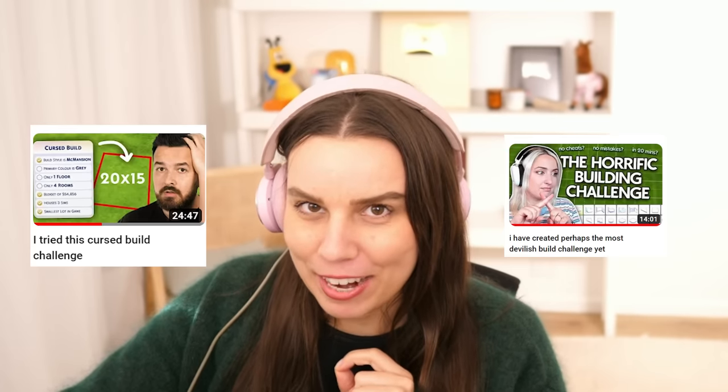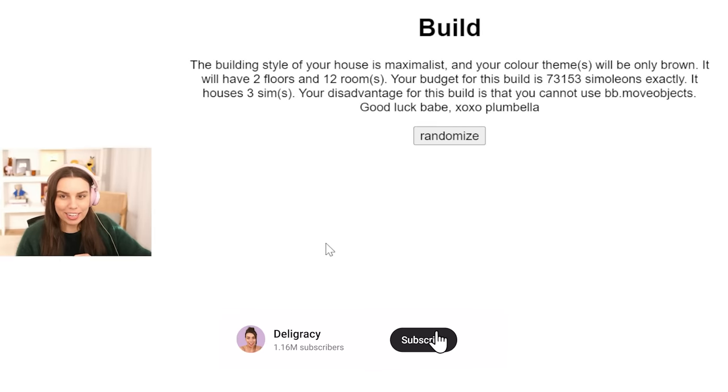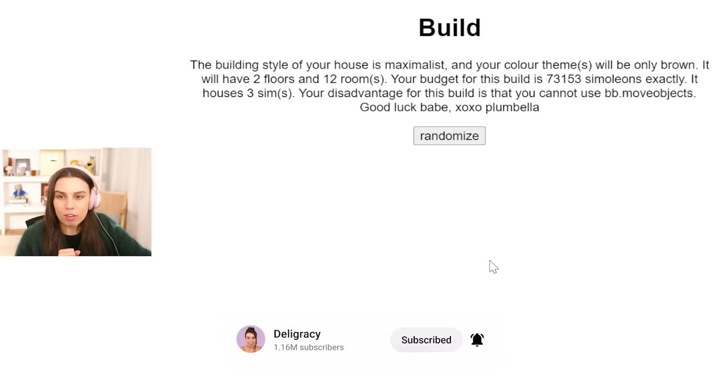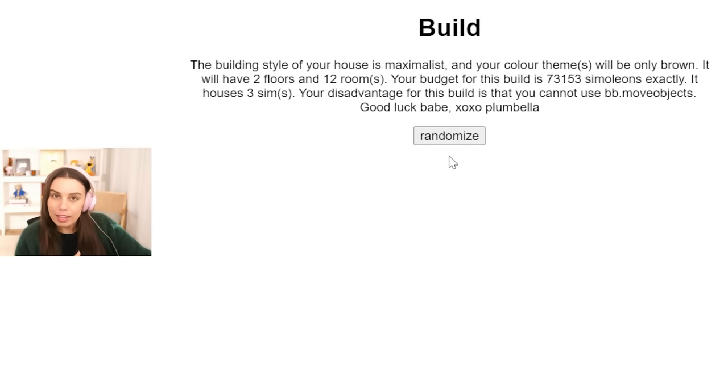Plumbella has created a build challenge called the cursed build challenge. The reason why is because it's created using a random build generator, but the catch is that there's always going to be something really bad about it. I'll link the build generator Plumbella created in the description - it's on a website called Perchance, and basically you can randomize it to get a whole heap of different outcomes.